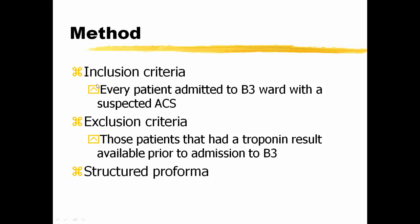The method: we included patients admitted to the cardiology ward with suspected acute coronary syndrome. The exclusion criteria were patients who had a troponin result available prior to arriving at the cardiology ward, and we developed a structured proforma.